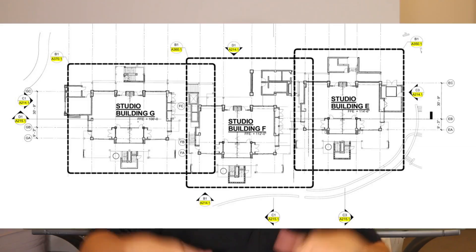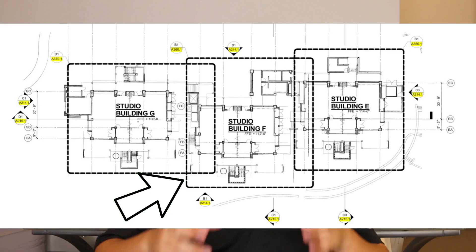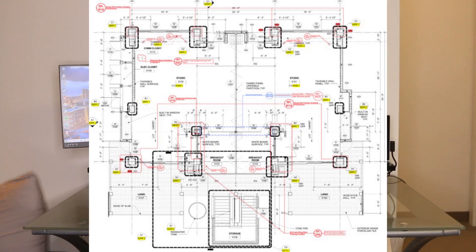You'll likely start off with your plan views, which are essentially a top-down view of what you're building on the project — usually by floor, giving a broad overall view. From there, you'll have enlarged views that take each subsection of the big overall plan view and detail it out. Keep in mind that these enlarged views are where you'll probably get most of your information, and the information in the enlarged views normally governs what's on the overall plan view.